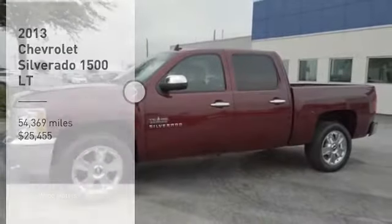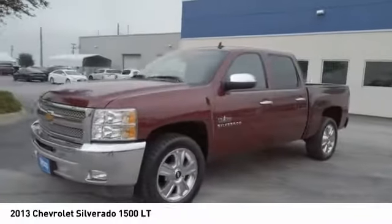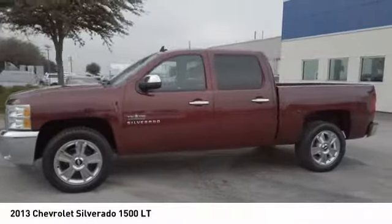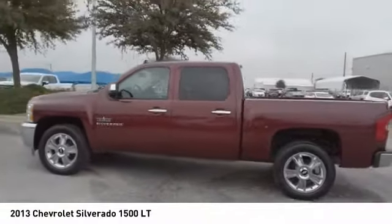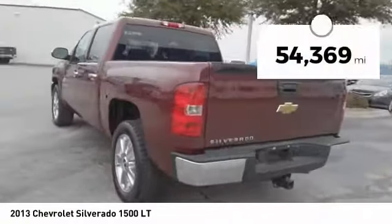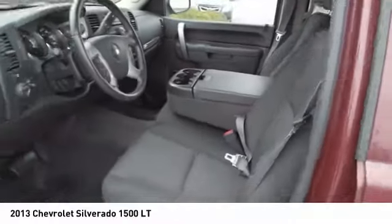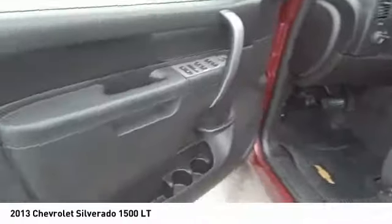Take a ride in the 2013 Silverado 1500. The Chevy Silverado 1500 has the lowest cost of ownership of any full-size pickup and is priced below $30,000. This vehicle has less than 55,000 miles. This isn't just a vehicle, it's an experience. So stop in for a test drive today.